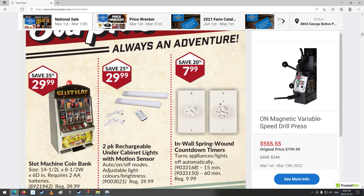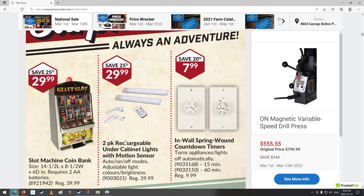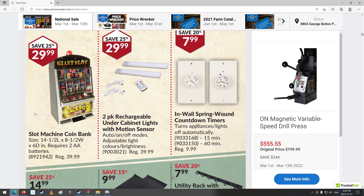Back to the sale. Surplus section: 2-pack rechargeable under-cabinet lights with motion sensor — that's neat. Oh, cool slot machine! You rip yourself off, if you know what I mean.